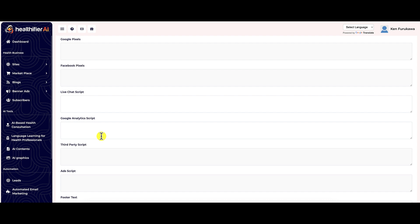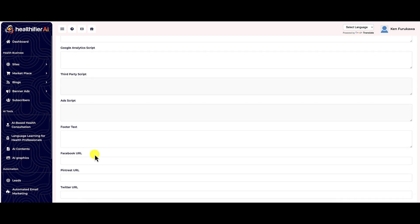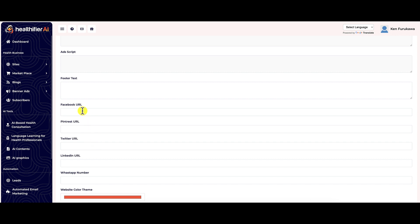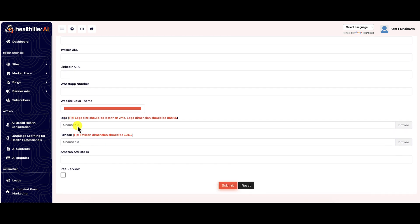They've got footer text, social profile fields, even a WhatsApp number field. You can change the color, theme, logo, and favicon. But the most important one is your Amazon affiliate ID, because that is one of the primary ways you're going to make money with this website. Since this is a health site, you'll be selling health products, equipment, or whatever that may be. So settings is important because you need to put your affiliate ID in there — otherwise, how are you going to make money?